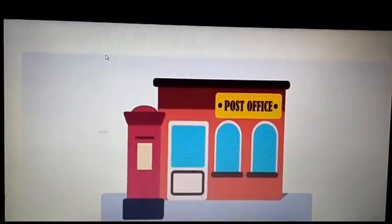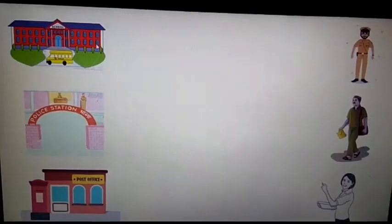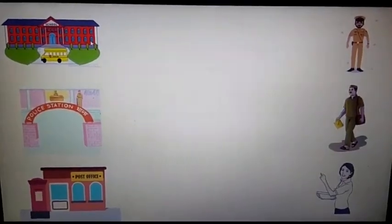Let's see whether our answer is right or not. Yes, it is right. Now, to match the community helpers along with their workplaces, keep a watch on the screen. Let's match our community helpers with their workplaces.